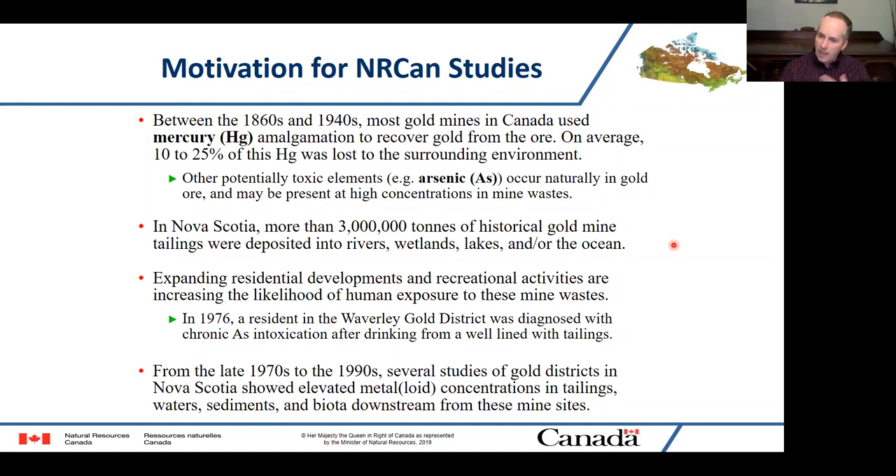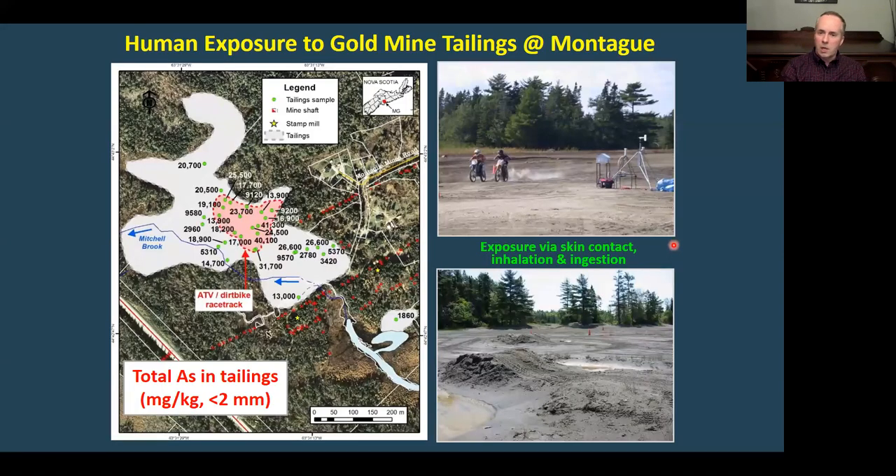We had some preliminary studies but did a lot more work with a variety of different government departments and universities to better understand what was going on in these districts. I'm going to show you a couple of slides on the Montague and Goldenville districts, which are representative of sites close to areas where people are living.